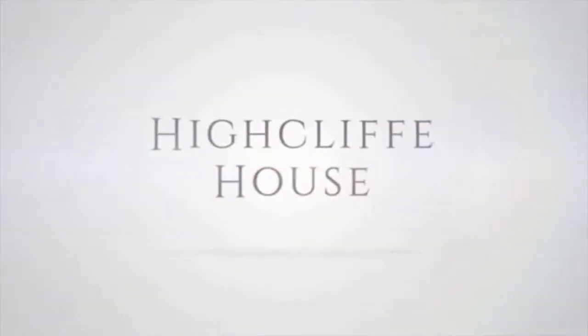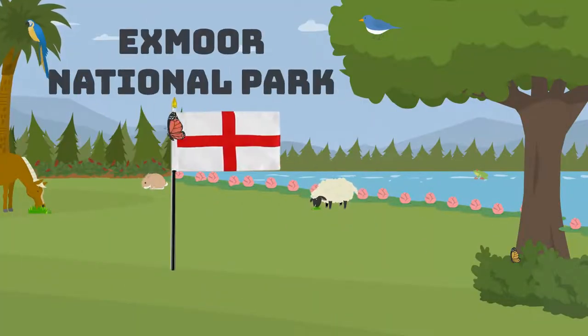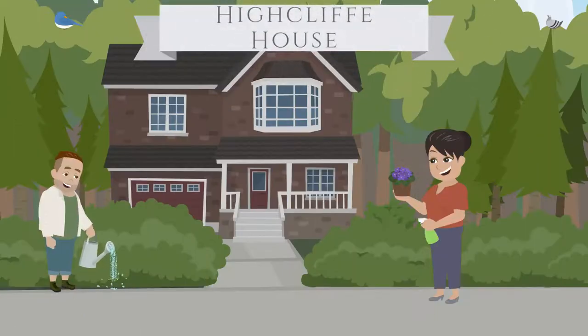From High Cliff House in Devon. High Cliff House and Gardens are located in Exmoor National Park in Devon, England. We continue our green journey as a business and responsible citizens by caring for this conservation area of outstanding beauty.